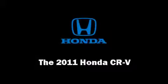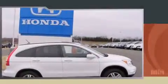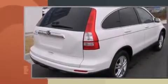Take command of the road in the 2011 Honda CR-V. Under the hood, you'll find a four-cylinder engine with more than 170 horsepower, providing a smooth and predictable driving experience.